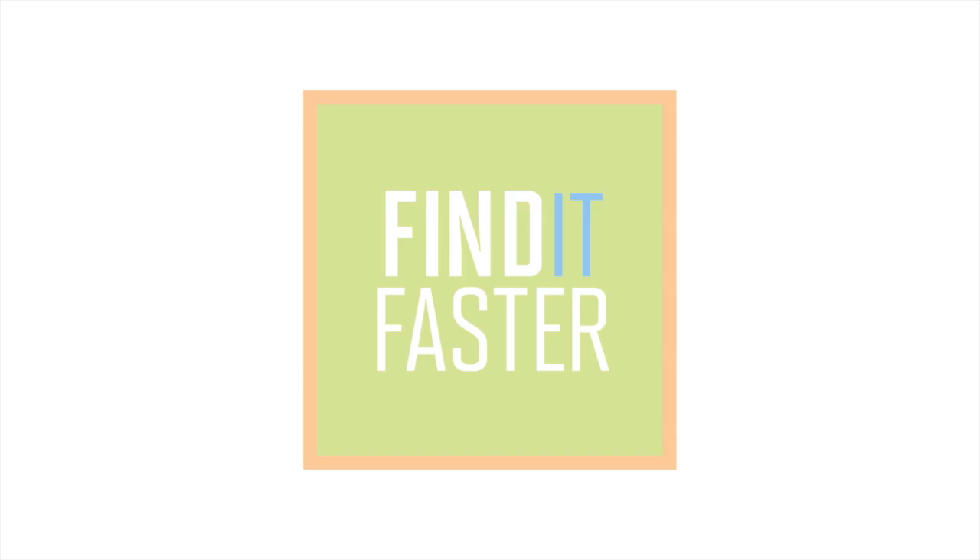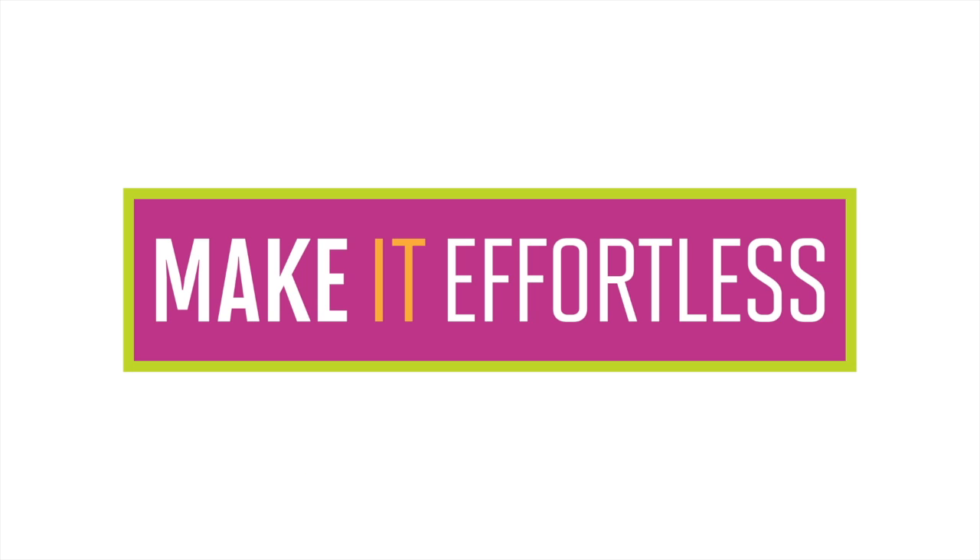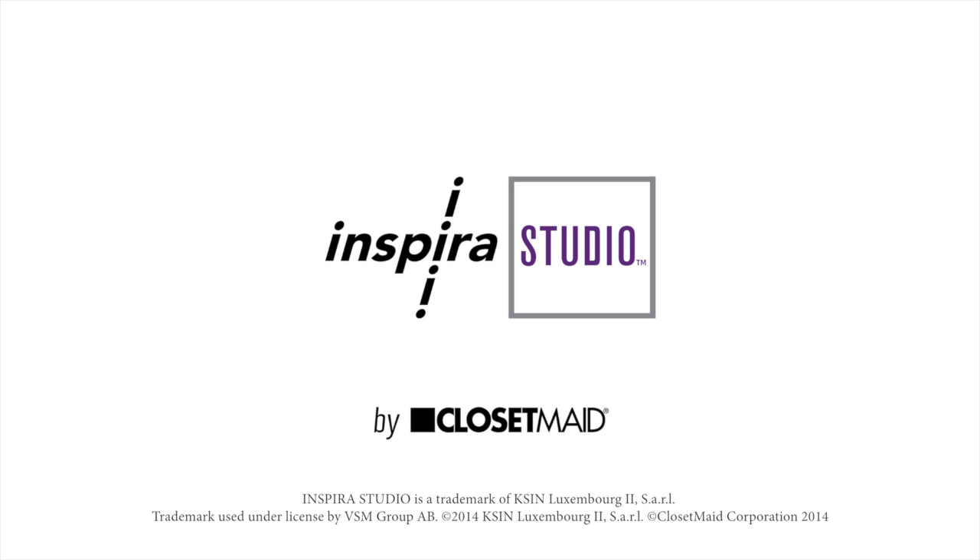Find it faster. Sort it better. Use it easier. Keep it neater. Make it effortless with Inspira Studio. Contact your local retailer for more information.